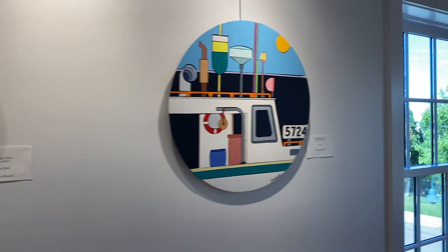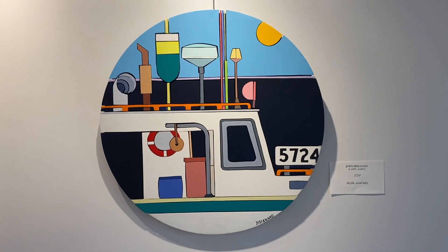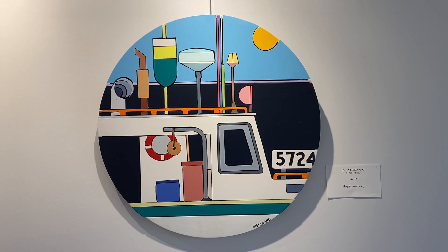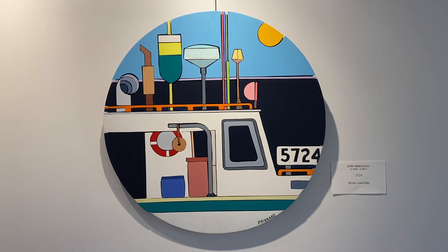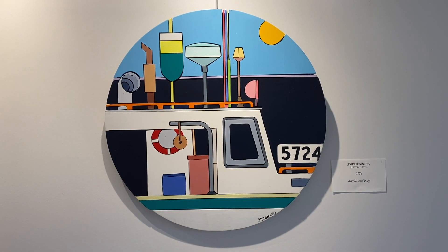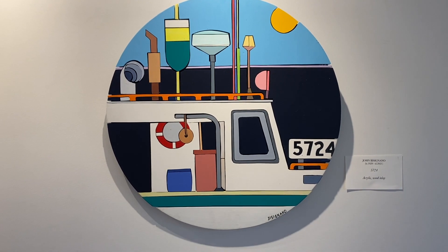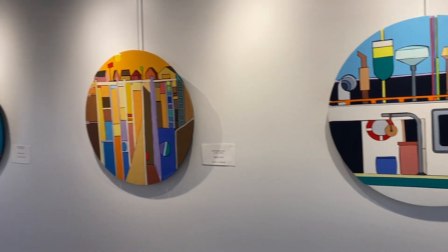5724 gives homage to the fisher people of Anopscot Bay. This title brings more to the world of the working men and women who provide the vitality of mid-coast Maine. Notice the similarity among the three pieces — I'll let you guess what it is.